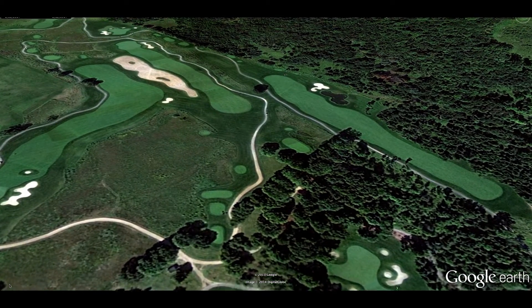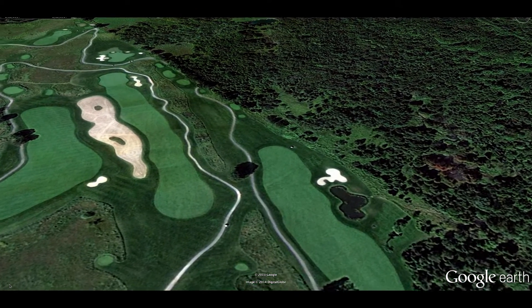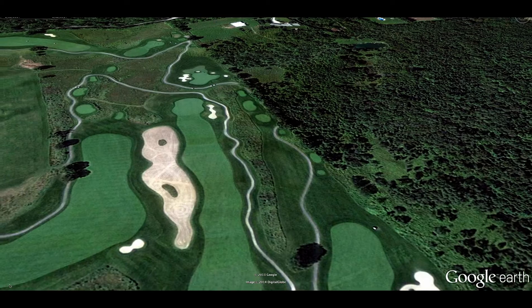If you find yourself in the rough at some point throughout the day, not to worry — you'll only get so far before the on-cart GPS gets you back on track.